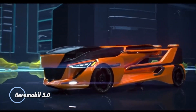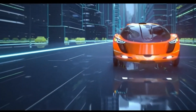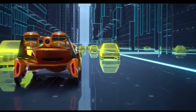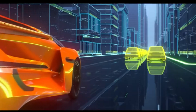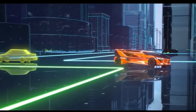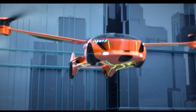The Aeromobile 5.0 is a concept for a flying car designed by the Slovakian company Aeromobile. It aims to offer a door-to-door transportation solution with a focus on practicality and efficiency. The vehicle is designed to accommodate four passengers and uses vertical takeoff and landing technology, allowing it to take off and land vertically like a helicopter. To achieve flight, the Aeromobile 5.0 is equipped with electrically driven propellers mounted on its wing tips, providing the necessary thrust during vertical takeoff and cruising.